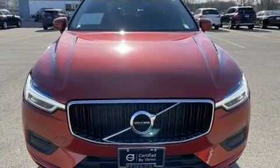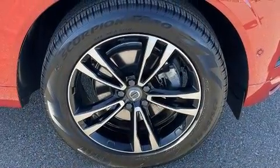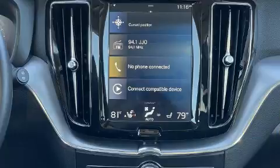All of the premium features expected of a Volvo are offered, including one-touch window functionality, an automatic dimming rear-view mirror, a power liftgate, rear wipers, and power front seats.